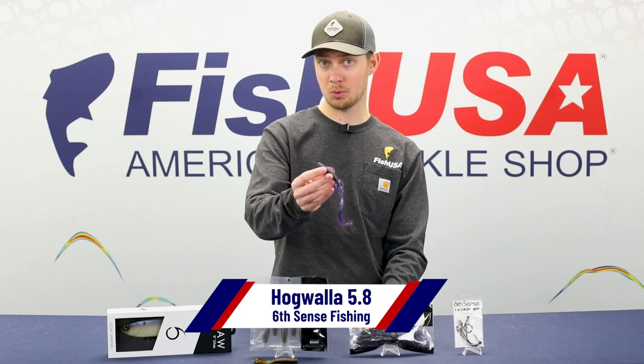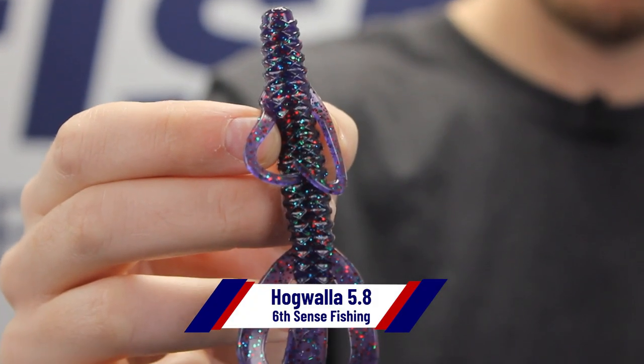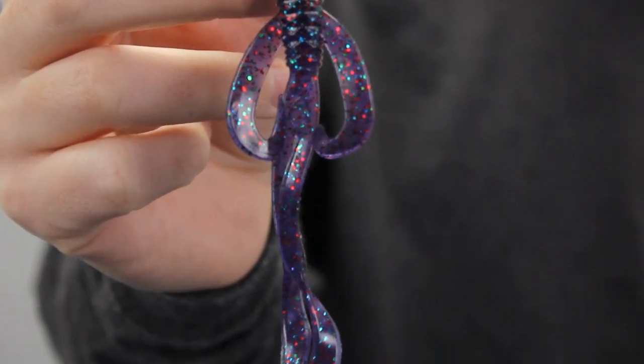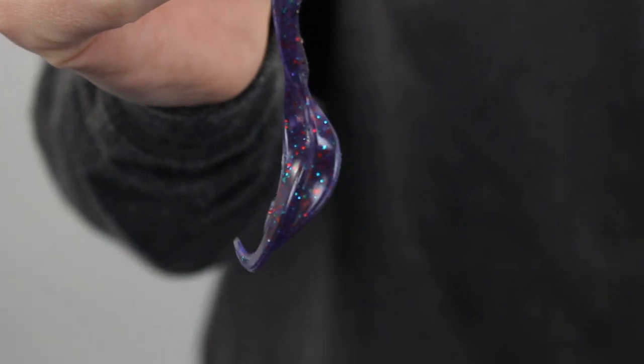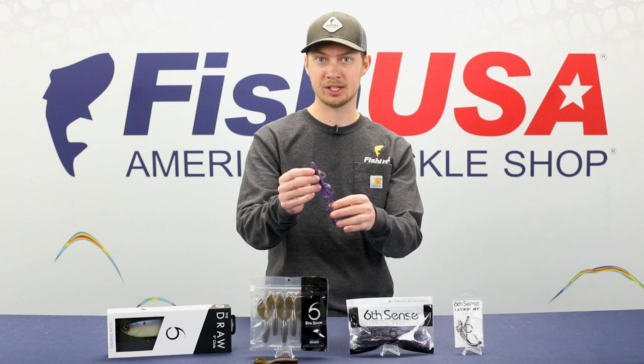Next up we've got the Hogwalla from Sixth Sense. It's a 5.8-inch creature bait with six appendages and scale-like 3D ridges. This bait offers plenty of action in the water. You can Texas rig it, Carolina rig it, flip it, pitch it, drag it. This bait has a big profile with all of that action and those appendages that draws in big bites.